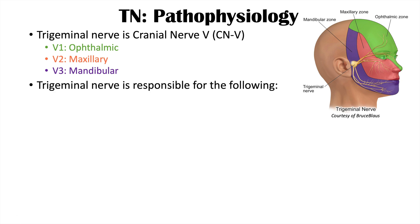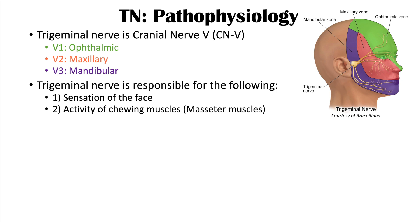The trigeminal nerve is responsible for sensation of the face — each branch covers sensation in its respective area. It is also responsible for the activity of the chewing muscles, and in particular the masseter muscles.